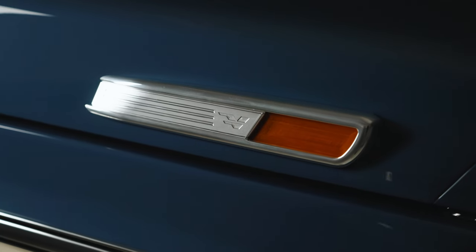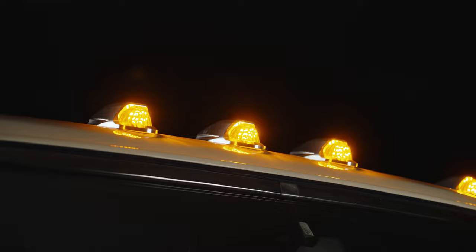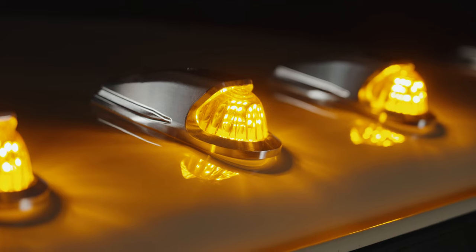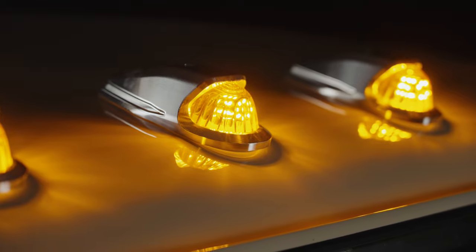One of the coolest features on this truck is the hood badges and the cab lights. I think the cab lights are probably one of my favorite features — it's something that's different and it really sets this truck off. It's something you just don't see every day. It's aggressive yet timeless.